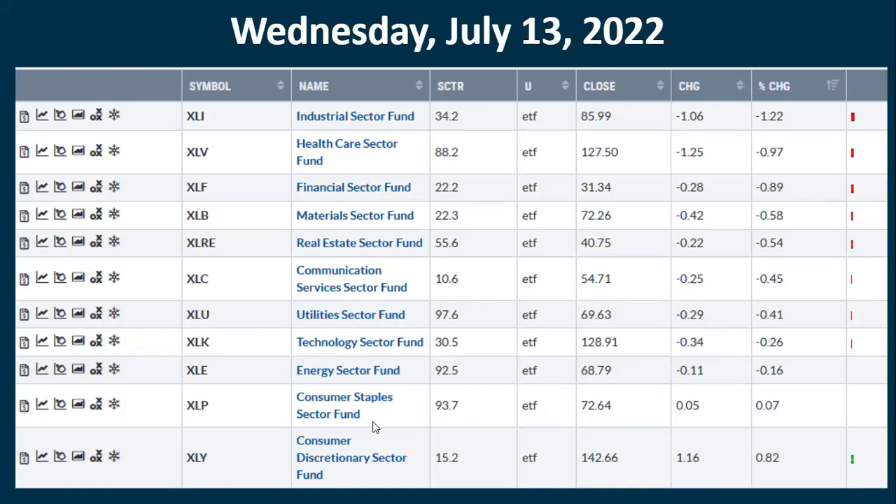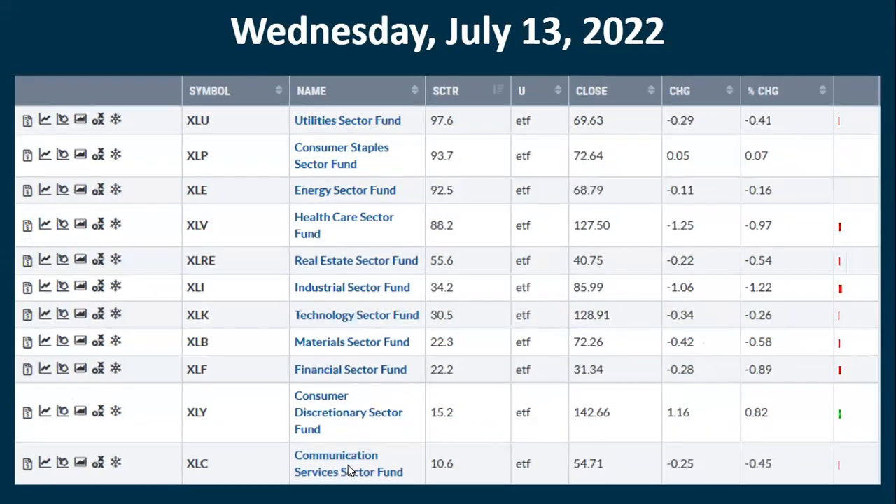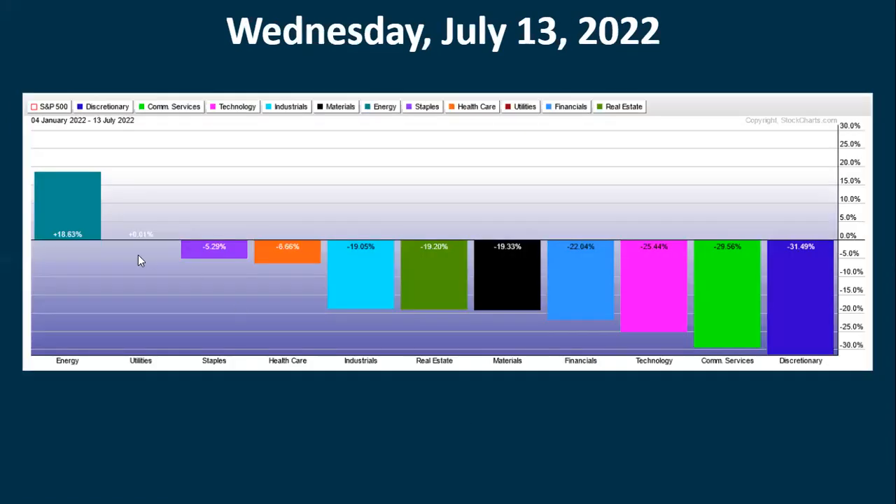Looking at sectors on a down day: industrials were down over 1%. Interestingly, two sectors were up — staples and discretionary, which are kind of opposites. Discretionary actually did the best and that's what's helping our sector rotation picture. Even on a pretty solid down day we're seeing strength in discretionary.